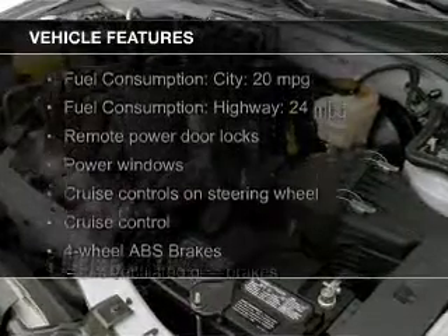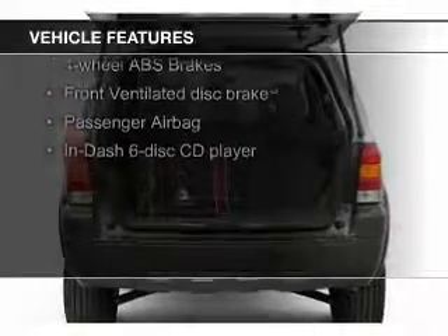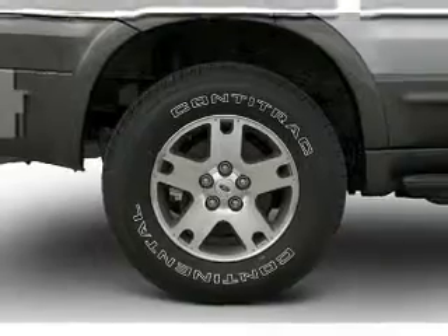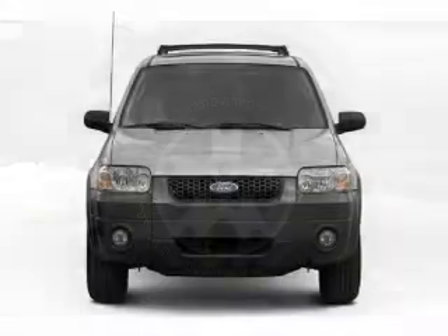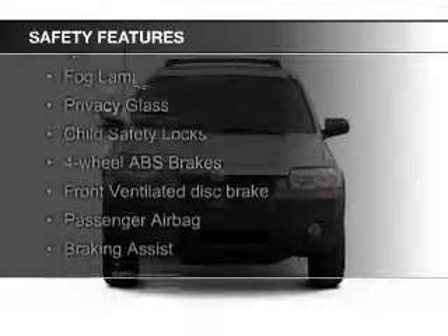The features include aluminum rims, an adjustable tilt steering wheel, an alarm system, power seats, cruise control, keyless entry, split rear seats, an MP3 player, privacy glass, and air conditioning. Safety was made a priority with these features.